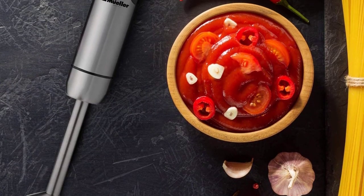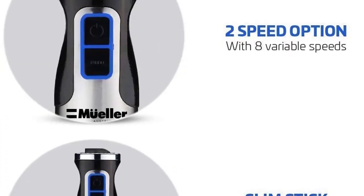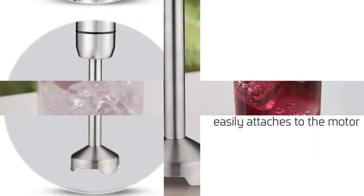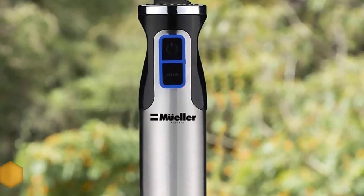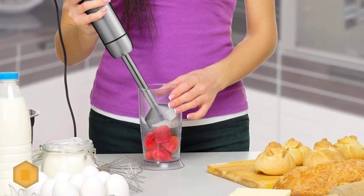Number 1: Muller Austria multi-purpose hand blender. Muller has never disappointed with their superior engineering and quality products. The Ultra Stick is one such example, with its 500W motor that supports eight variable speeds, giving you unmatchable versatility.